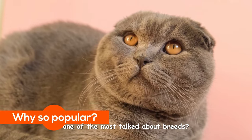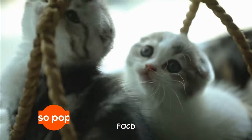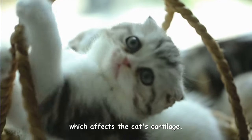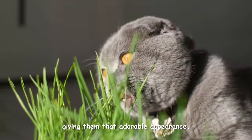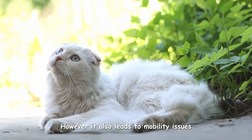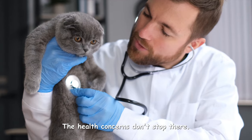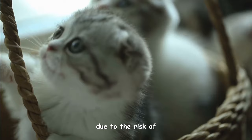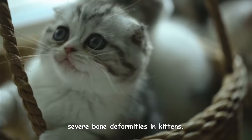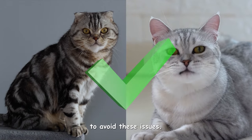But why is the Scottish Fold one of the most talked about breeds? The answer lies in a condition called FOCD, which affects the cat's cartilage. This condition causes their ears to fold, giving them that adorable appearance. However, it also leads to mobility issues and discomfort for the cat. Scottish Folds should not be bred with each other due to the risk of severe bone deformities in kittens. Instead, they can be bred with British Shorthairs to avoid these issues.